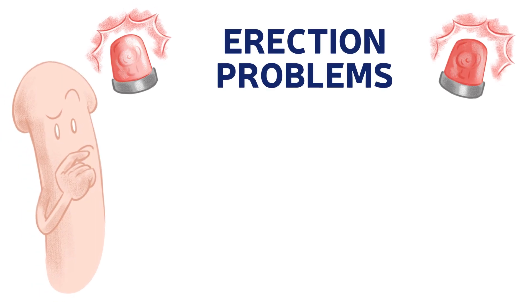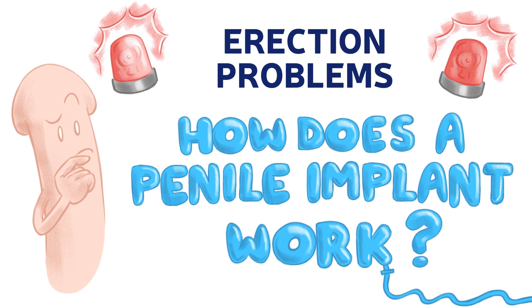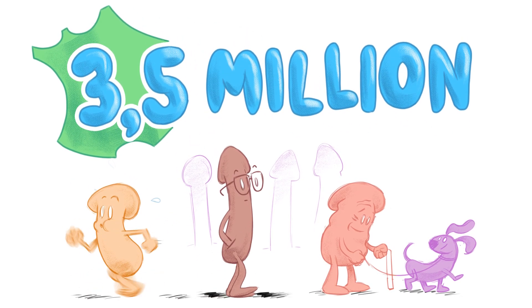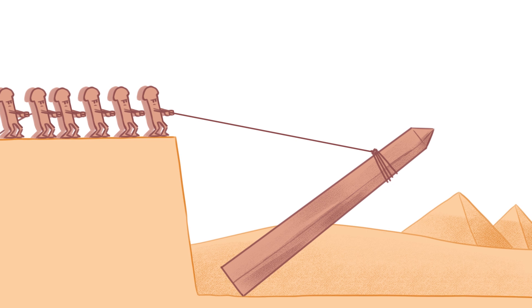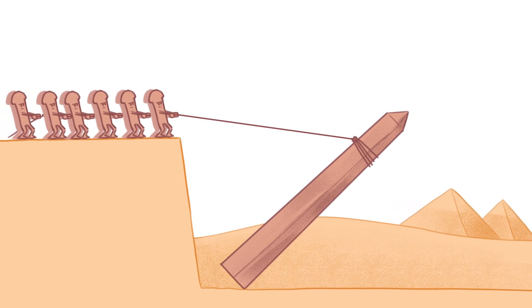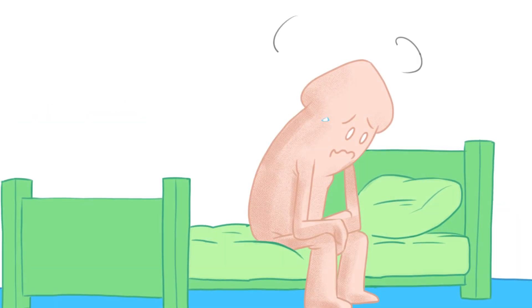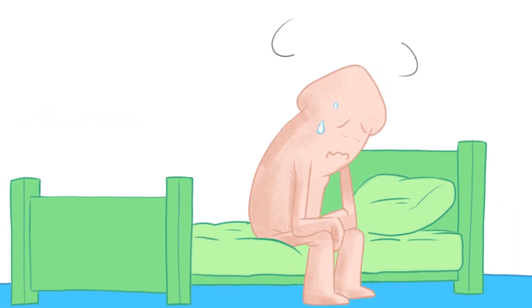Erection problems. How does a penile implant work? In France, around 3.5 million men suffer from impotence. It is also known as erectile dysfunction, which is the repeated inability to get or maintain an erection. This problem can be a source of anxiety and hang-ups.